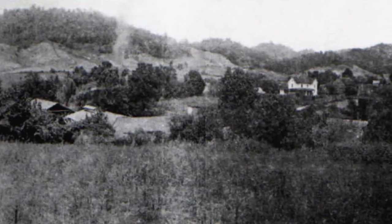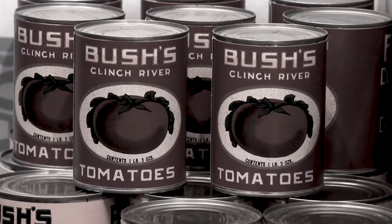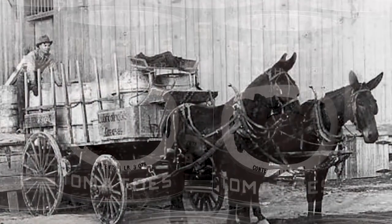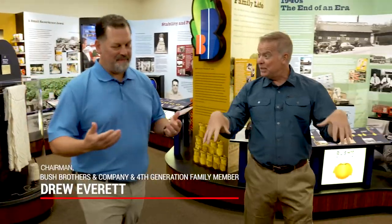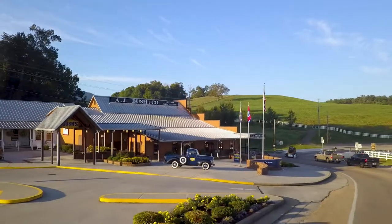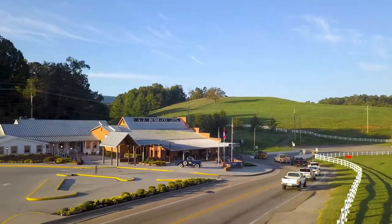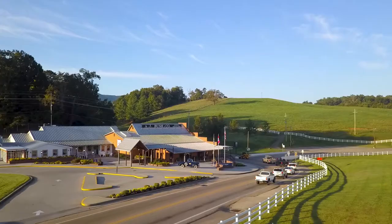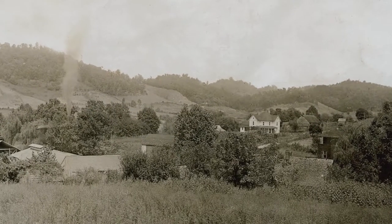Tomatoes needed to be processed quickly after picking, so they were grown in local fields. The cans were filled and sealed by hand and shipped by mule-drawn wagons. My great-grandfather — this was his first business endeavor — a general store here in the community of Chestnut Hill, Tennessee. He had gone away to school, become a school teacher, came back to teach, and wanted to start his own business. And this is where it all began.